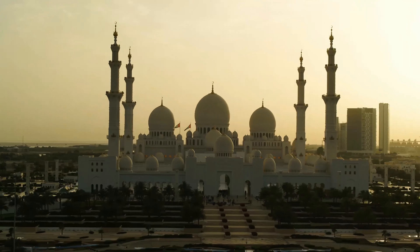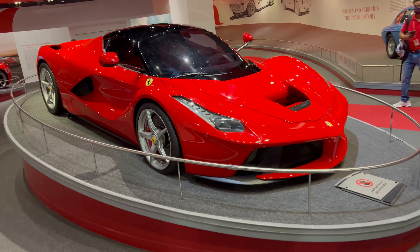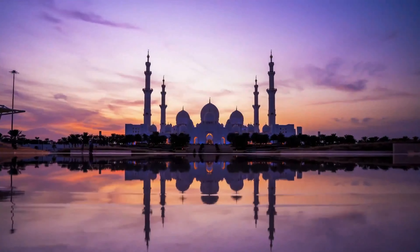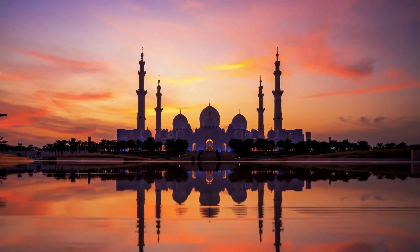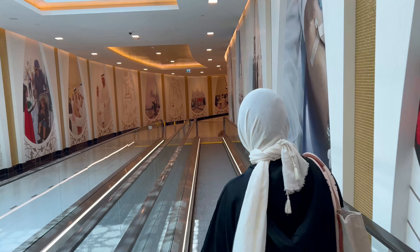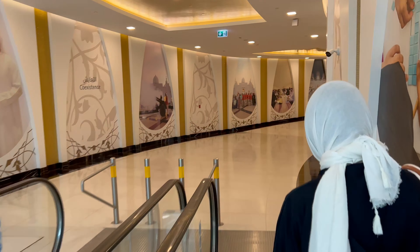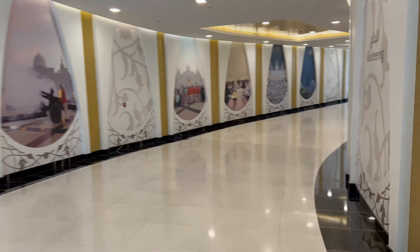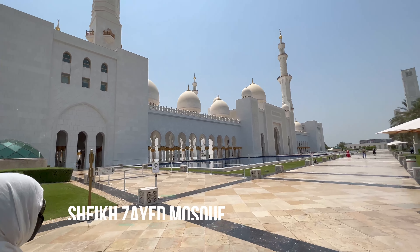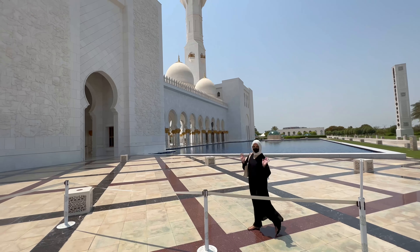Let's get started. Look how it is to enter the mosque — it's all covered here, everything is air-conditioned because outside it's 48 degrees, so it's a good thing. Look how beautiful the entrance is. After a long time, we managed to enter the mosque. There is a lot of security here to enter, but we'll take a lot of photos. Let's go and enter here.